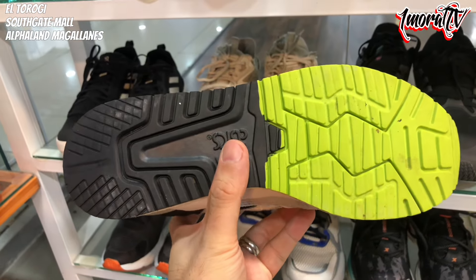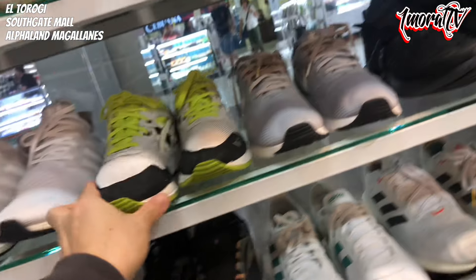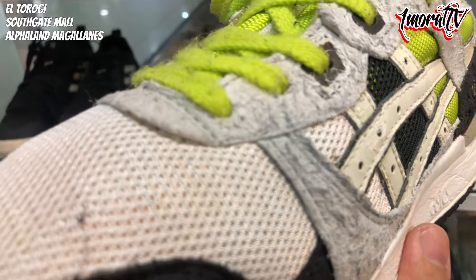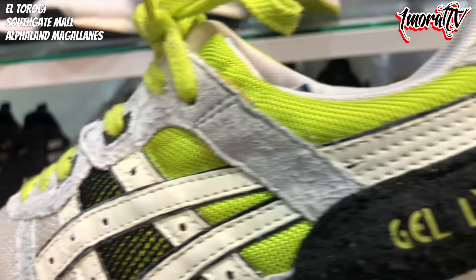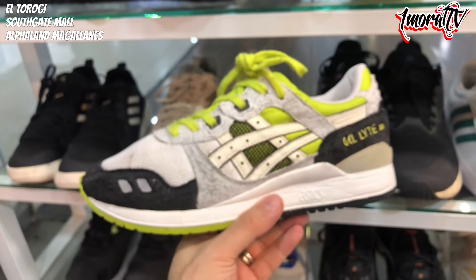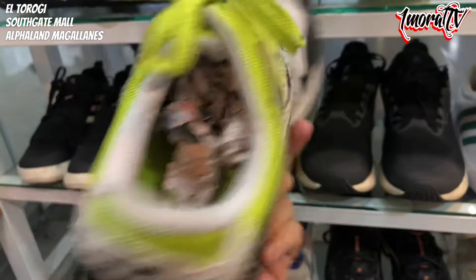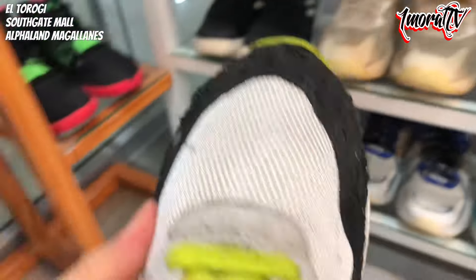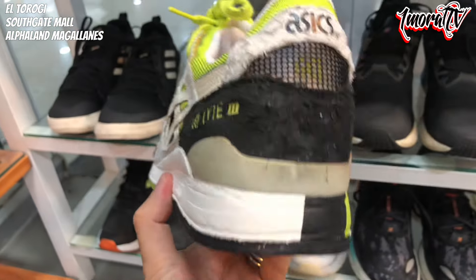But overall it looks decent, and the outsole is still solid and complete — like it was barely used. The price is only 980 pesos. I'm a bit unsure about the suede-like material here, whether it's supposed to look that way or if it's gotten a bit fuzzy. But if you look at it, it might actually be part of the design. The outsole is still whole. There's minimal sole separation. 980 pesos.